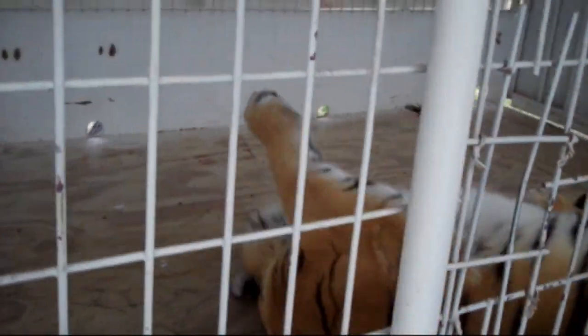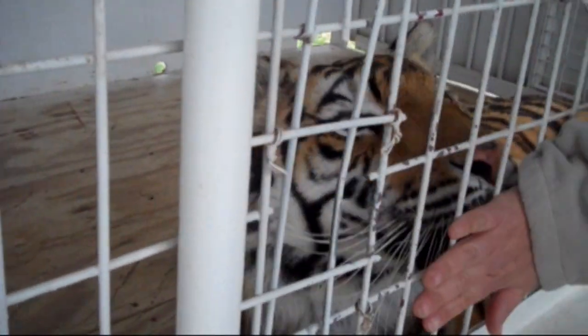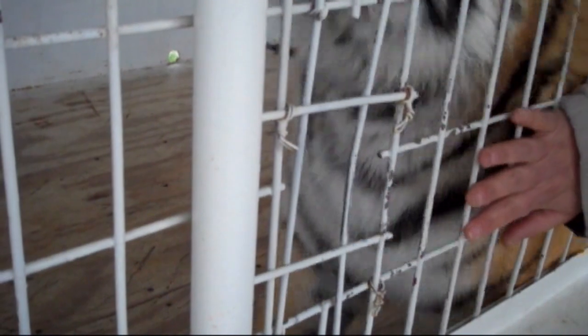They had a lot of nutritional issues, some bone density issues, and some had bad teeth. When they got here, we had to spend a lot of money on medical care for them, but they've been doing pretty well ever since then.